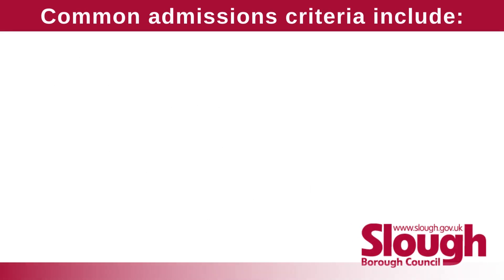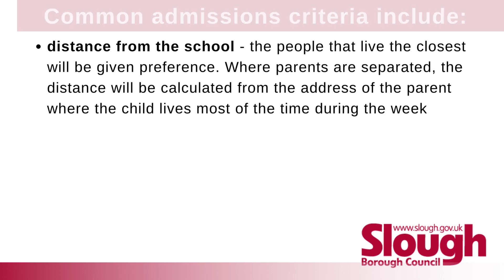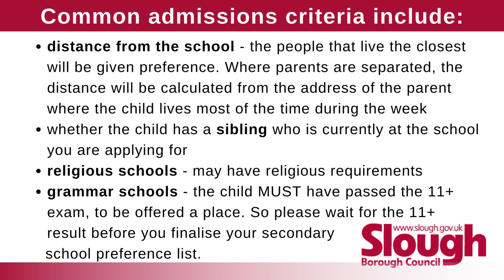Common admissions criteria include: distance from the school — the people who live closest will be given preference. Where parents are separated, the distance will be calculated from the address of the parent where the child lives most of the time during the week. Whether the child has a sibling currently at the school. Religious schools may have religious requirements. For grammar schools, the child must have passed the 11 plus exam to be offered a place, so please wait for the 11 plus result before you finalise your secondary school preference list.